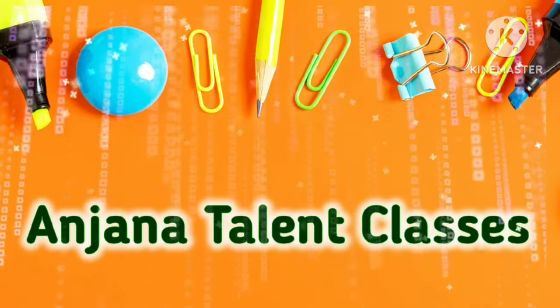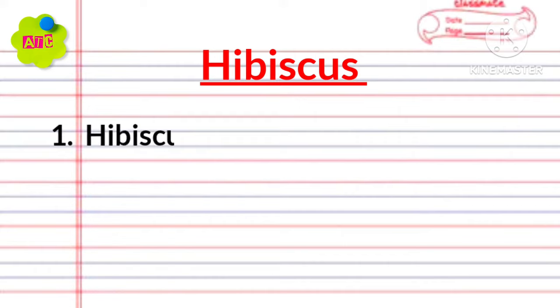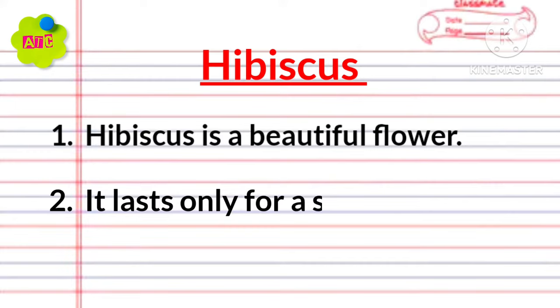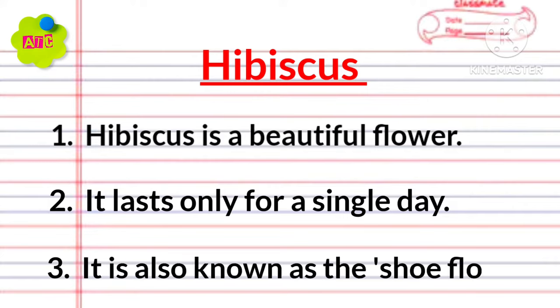Welcome to Anjana Talent Classes. Hibiscus is a beautiful flower. It lasts only for a single day. It is also known as the shoe flower.